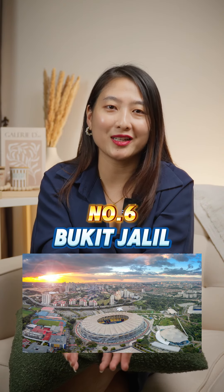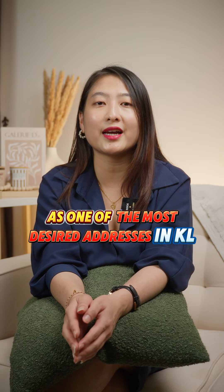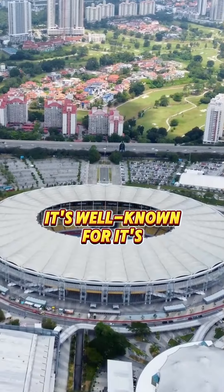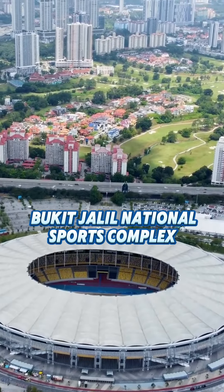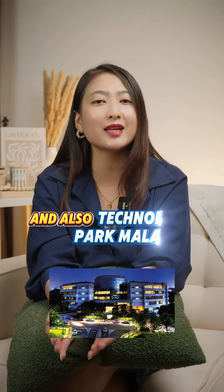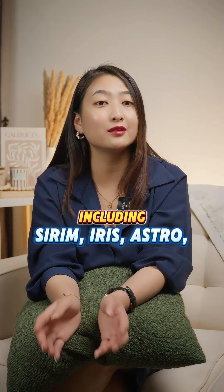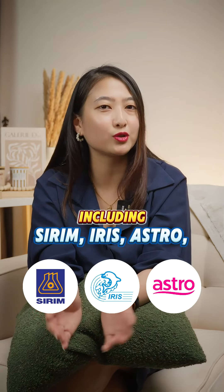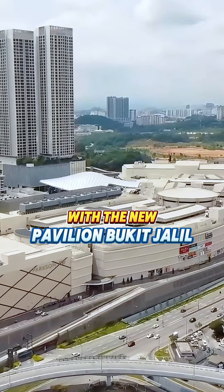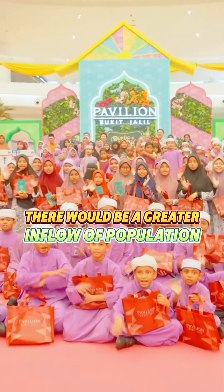Number 6: Bukit Jalil. Bukit Jalil is one of the fast-rising most desired addresses in KL. It's well known for its Bukit Jalil National Sports Complex, 80-acre recreational park, and Technology Park Malaysia, where many tech companies operate including Sirim, Iris, Astro and more. With the new Pavilion Bukit Jalil bringing in greater commercial activity, there will be a greater inflow of population too.